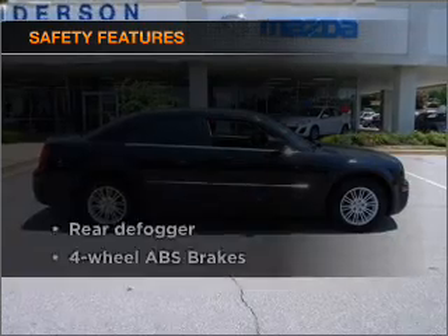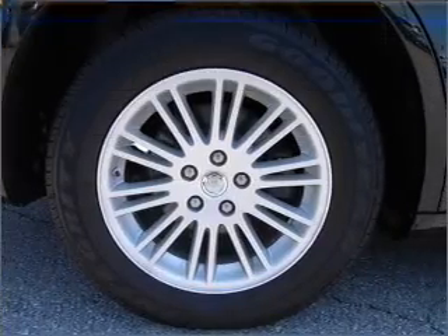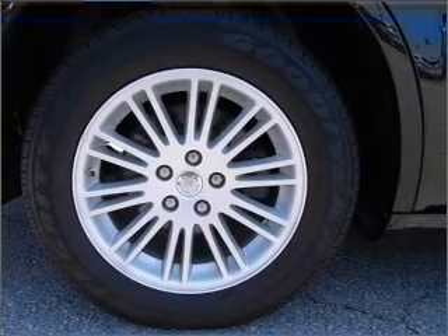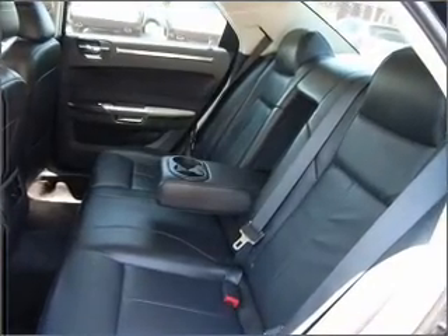If safety is a high priority, rest assured knowing that these top safety components are included: front ventilated disc brakes, passenger airbag, and stability control. Let us put you in the driver's seat today.